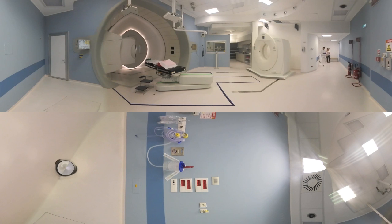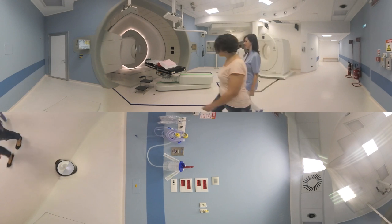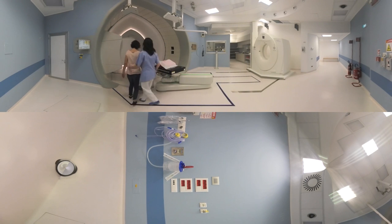Let us show you the treatment room now. The patient is now approaching the IBA treatment device we call the gantry. It rotates 360 degrees around the patient, which allows the medical staff to target the tumor from any angle.